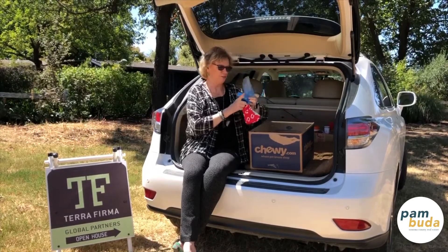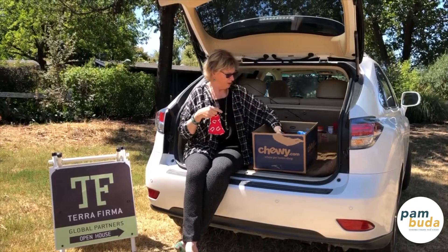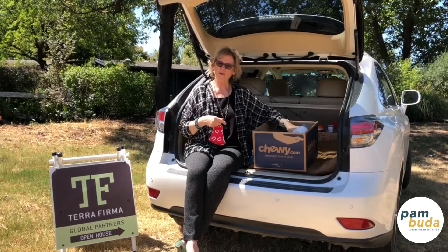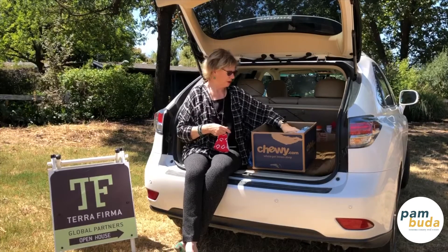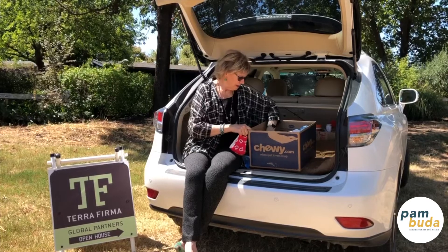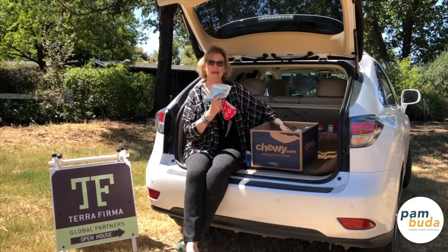I've got oodles of booties everywhere — blue ones, white ones, big ones, small ones. We don't have to wear booties and gloves in houses anymore. Originally it was required, and now it's really a seller's choice as to whether they want people who enter the house to do that. So I do have lots of gloves — white gloves, blue gloves. I've got extra masks.